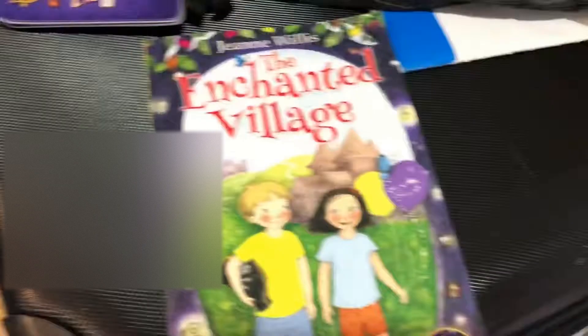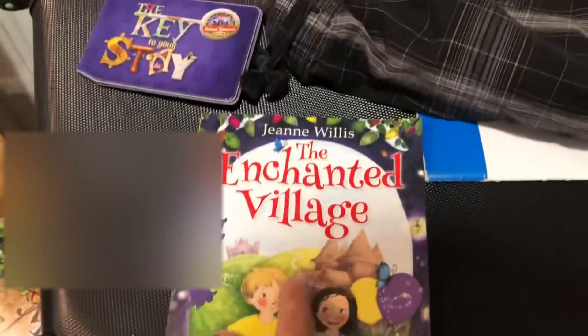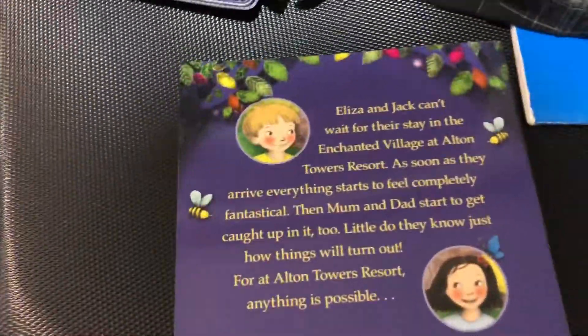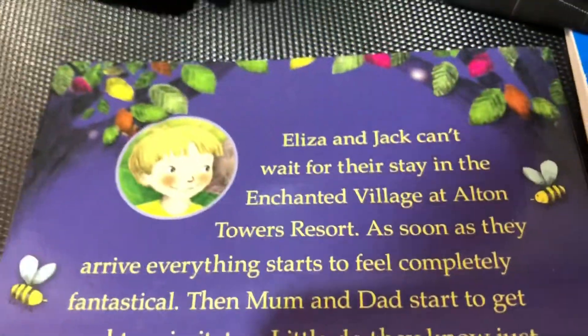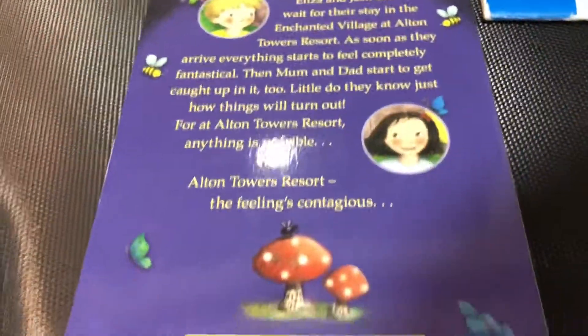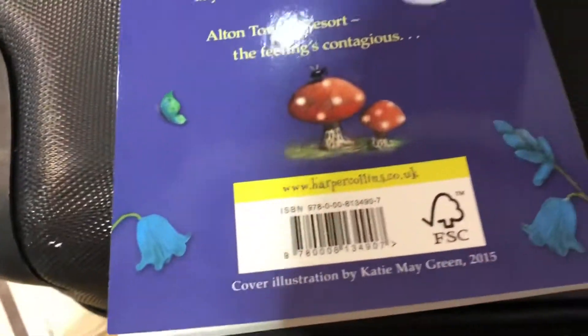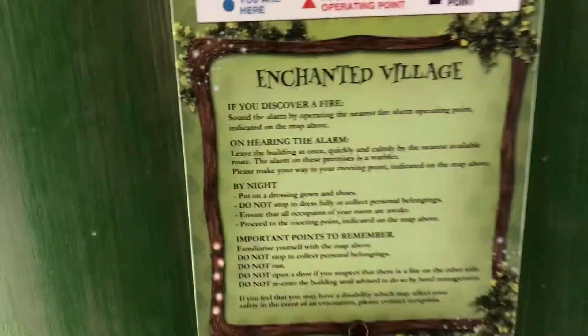Over here there's all my chargers, and there's this little book called the Enchanted Village. That's the synopsis on the back, and it's actually a published book, which is quite good. There's also all the fire safety bits just there, which you hopefully won't need.